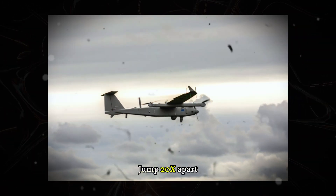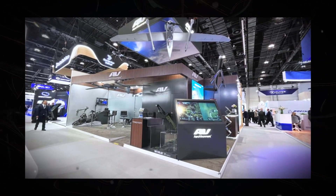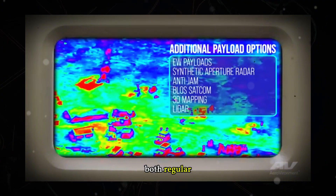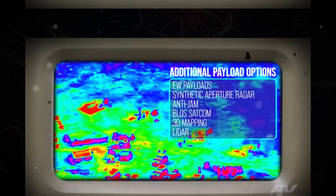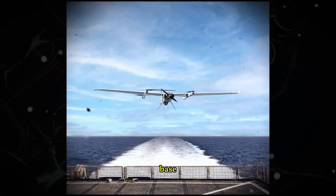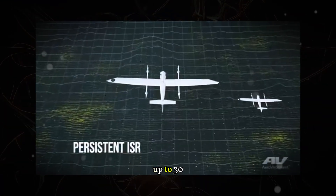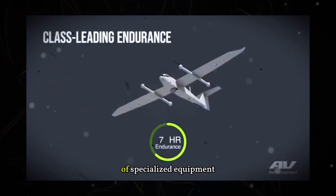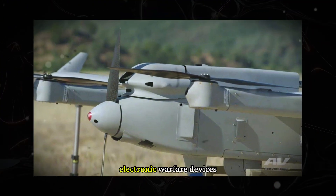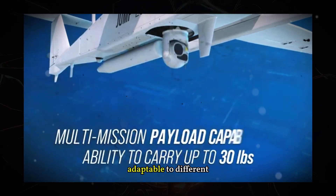What sets the JUMP-20X apart from other military drones? First, its fuel versatility. While most drones rely on specific energy sources, the JUMP-20X can operate on both regular gasoline and heavy fuels, meaning it can be refueled directly on warships, allowing extended sea missions without returning to base. Its payload capacity is also impressive — it can carry up to 30 pounds (approximately 14 kilograms) of specialized equipment, including high-precision surveillance systems, electronic warfare devices to jam enemy communications, and even precision strike weapons adaptable to different missions.